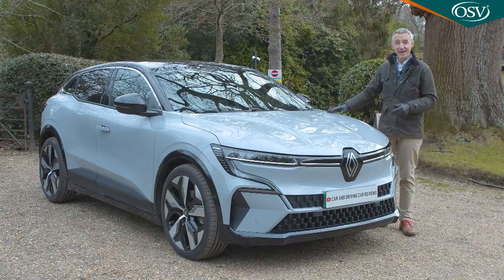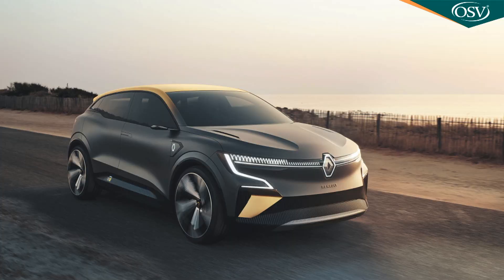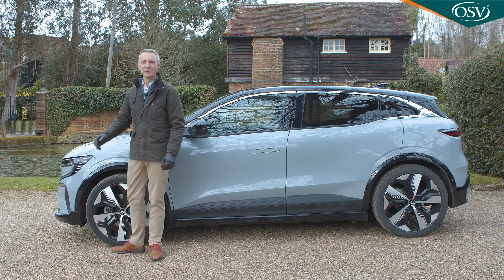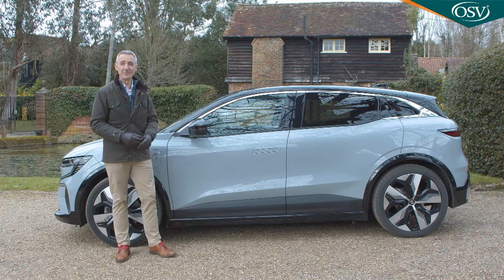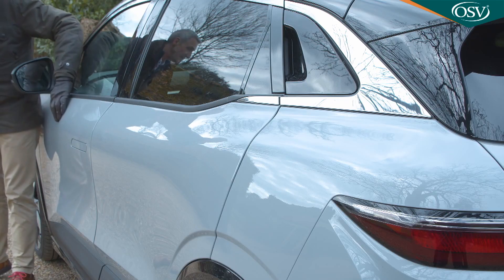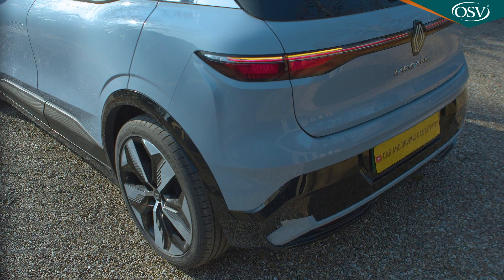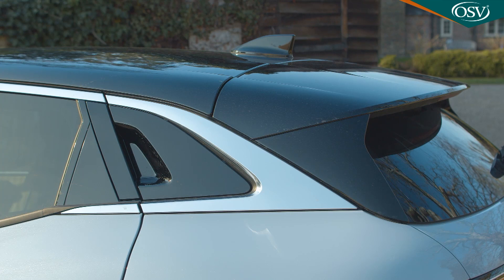Looks good, doesn't it? Based visually on the Megane E-Vision concept car unveiled in 2020, this was originally going to be the performance version, but designer Lorenz van den Acker found that everyone liked it so much that he decided to standardise the look across the whole Megane E-Tech Electric range. The so-called sensual tech design looks especially striking from the side, where you particularly notice the high belt line, the narrow glasshouse, the super short overhangs, and the almost coupe-like swept-back silhouette.